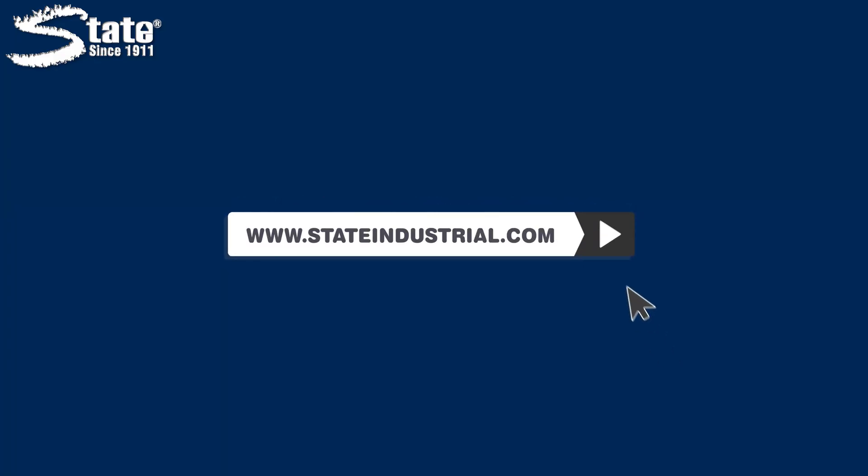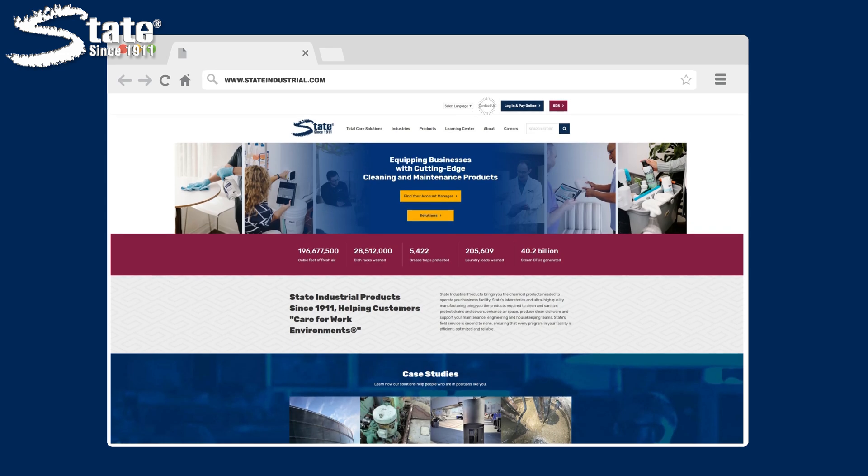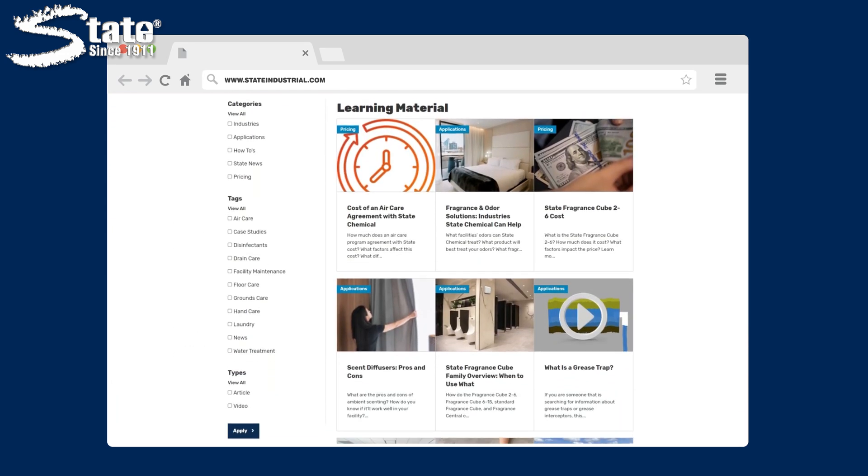Now that you've learned when to start your H2S reduction program, visit www.stateindustrial.com and hit the contact us button to speak to a representative and eliminate your H2S buildup for good.